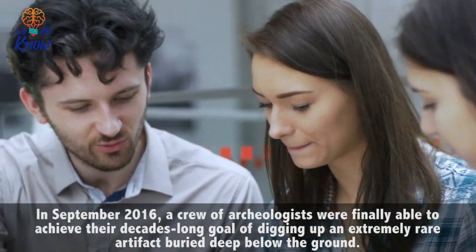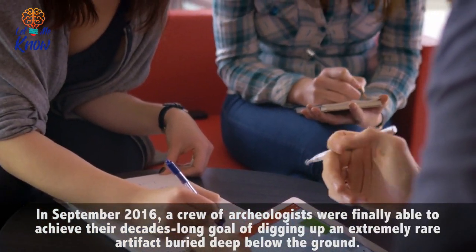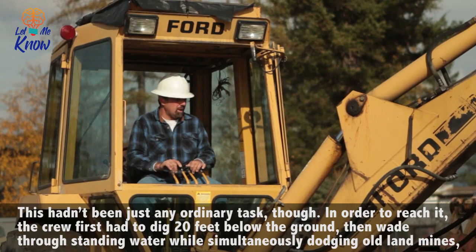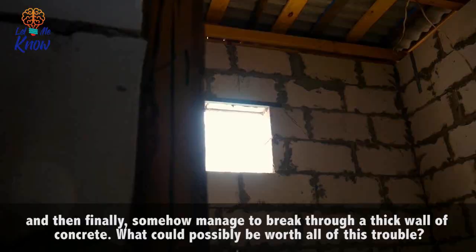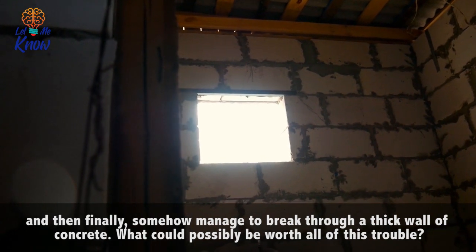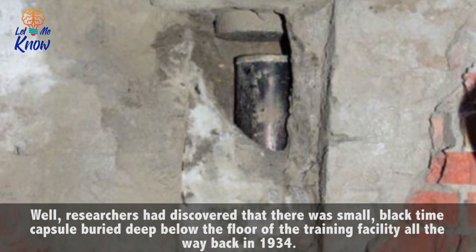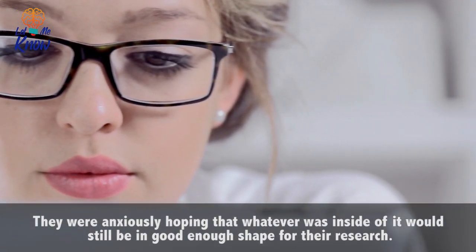In September 2016, a crew of archaeologists were finally able to achieve their decades-long goal of digging up an extremely rare artifact buried deep below the ground. This hadn't been just any ordinary task, though. In order to reach it, the crew first had to dig 20 feet below the ground, then wade through standing water while simultaneously dodging old landlines, and then finally somehow managed to break through a thick wall of concrete. Researchers had discovered that there was a small black time capsule buried deep below the floor of the training facility, all the way back in 1934. They were anxiously hoping that whatever was inside it would still be in good enough shape for their research.